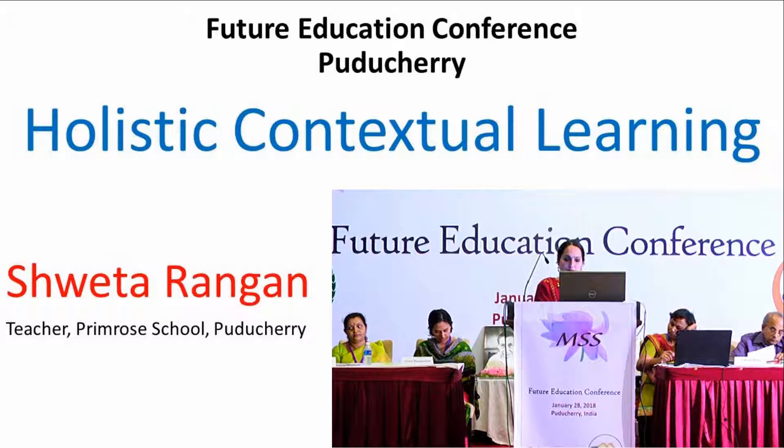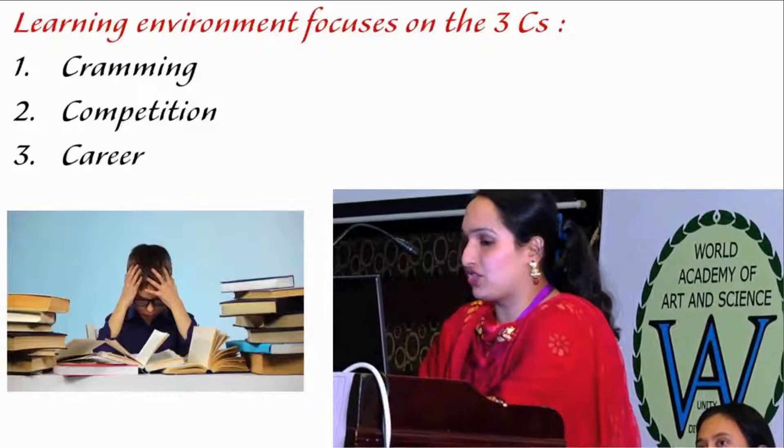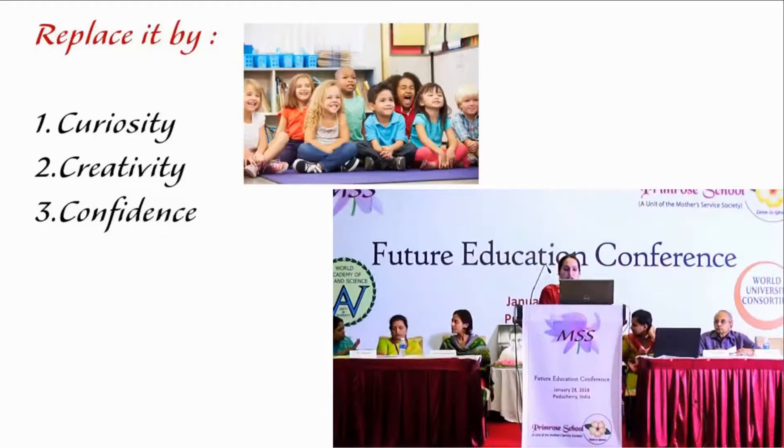The current learning environment focuses on the three C's: cramming, competition and career. In order to bring out the genius that is present in every child, these three C's have to be replaced by curiosity, creativity and confidence.